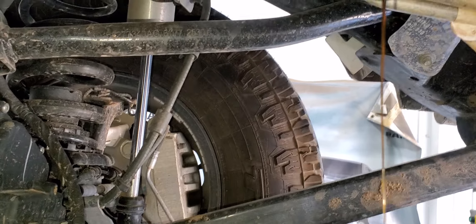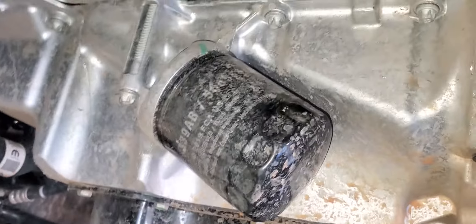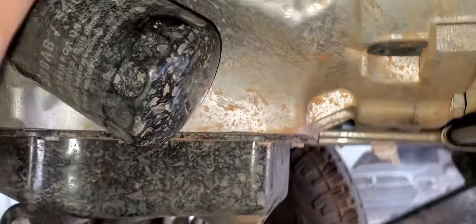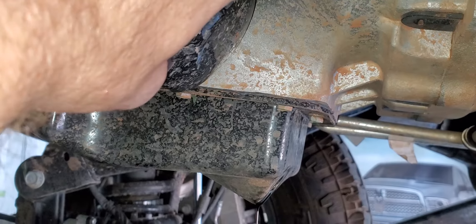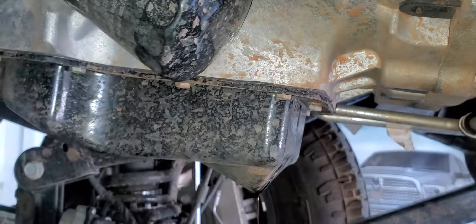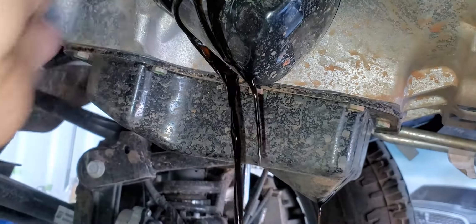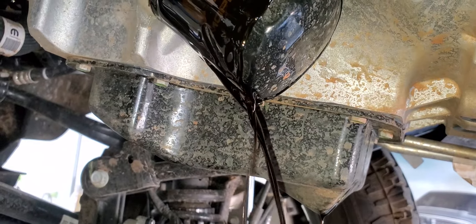It looked worse than that coming out in a large stream, but let's see what this oil filter looks like for you guys. Sorry about the fan noise — I know it's going to run today, it's very humid. Let me go ahead and pull this bad boy off and show you. See how dark that is? 2,000 miles.